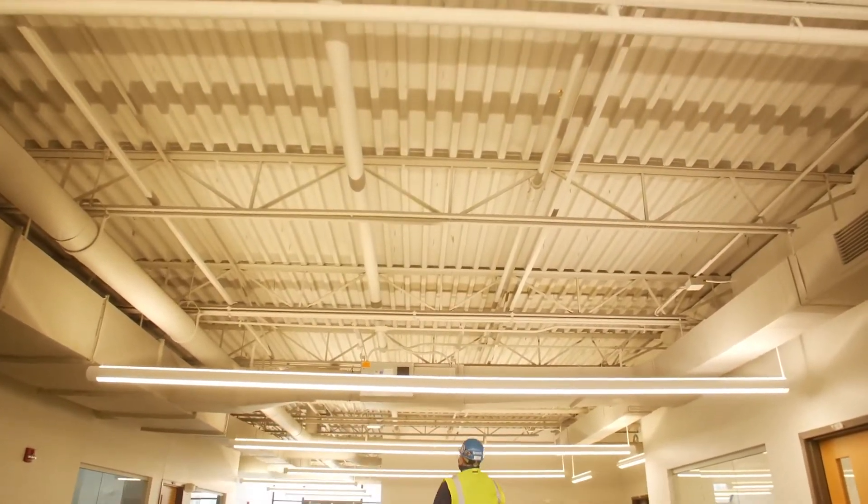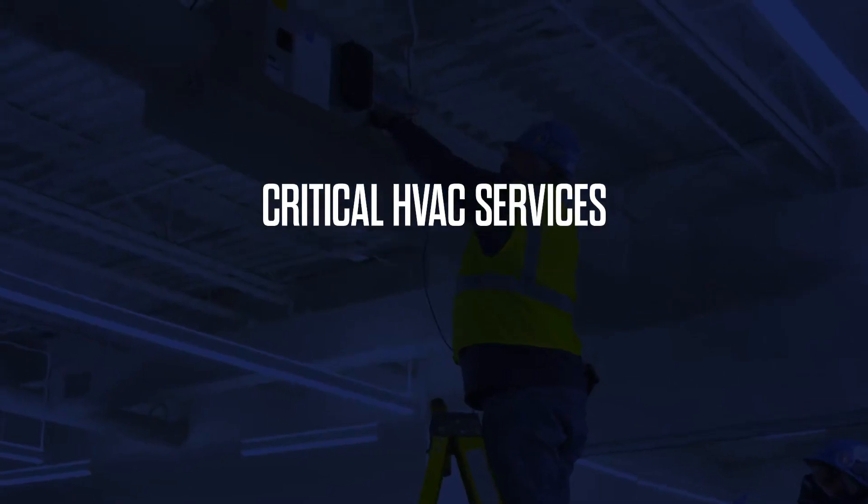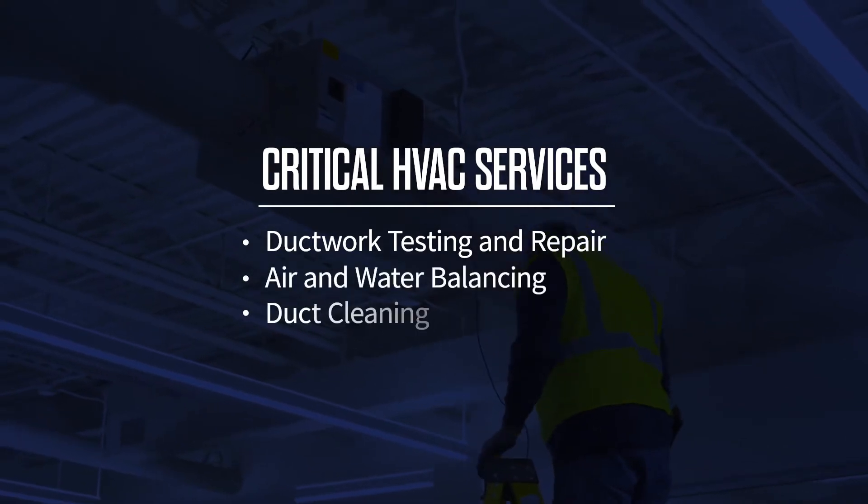GEMS Service provides comprehensive HVAC services that are critical to overall air quality, from testing, adjusting, and balancing, to duct cleaning and repair.